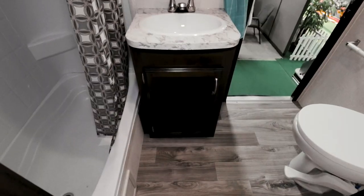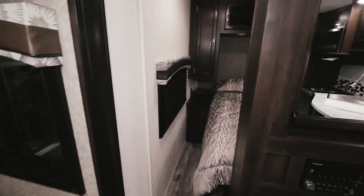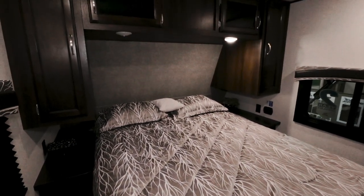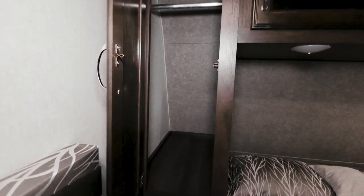To the right, you can see the second entrance door. In the front of the 32B-HDS is the master bedroom with a queen bed, a window on either side of the room, and wardrobe cabinets above the bed.